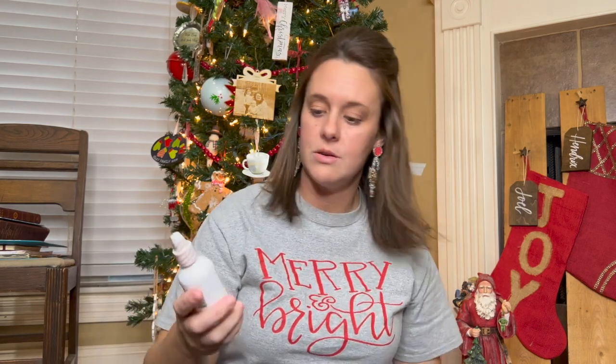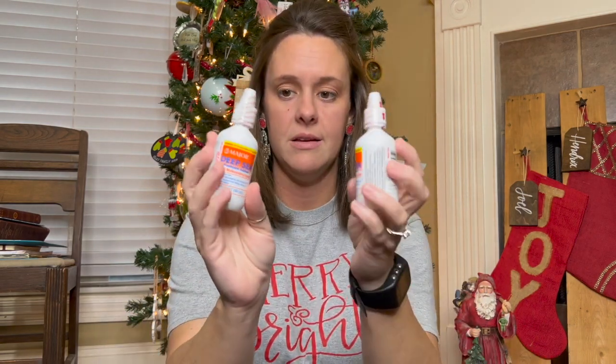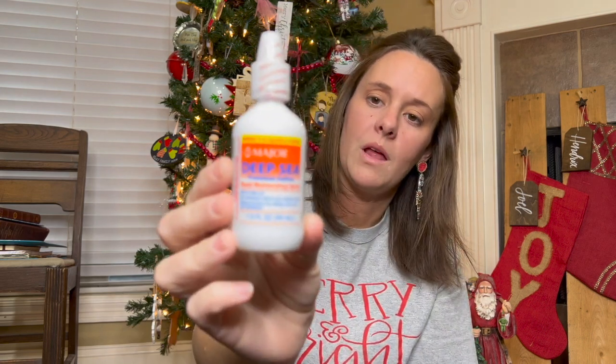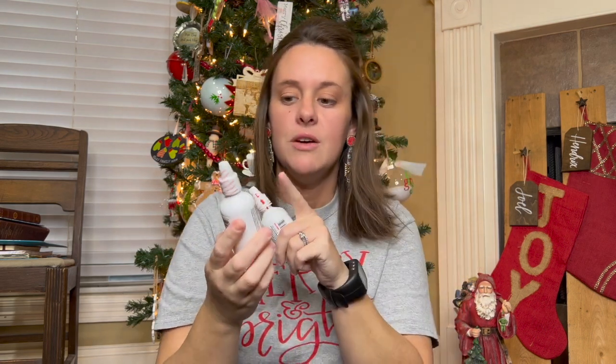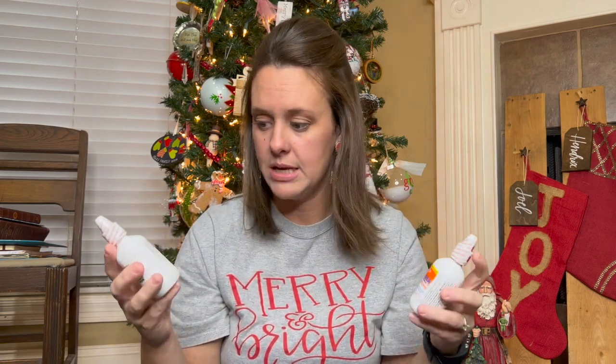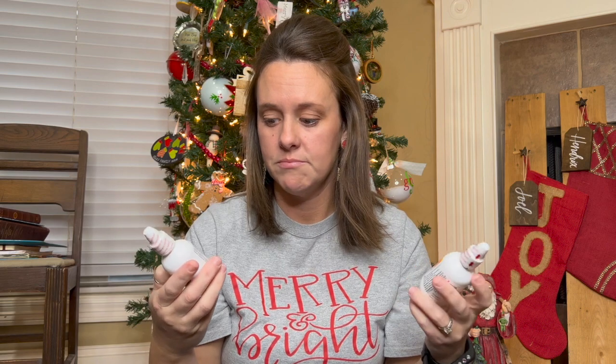They're also getting these little bottles of saline for them to get used to using on a small minor wound that just needs to be cleaned out. I think this is important for them to have if something needs to be cleaned or sterilized a little bit — it's safe for them to use and useful for what they might need while outside playing.